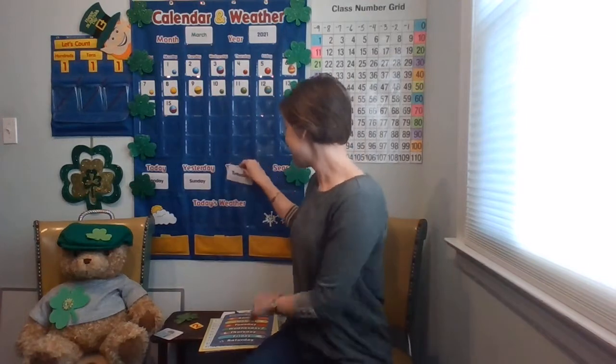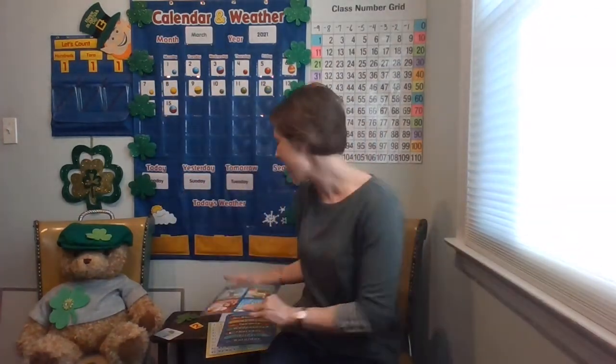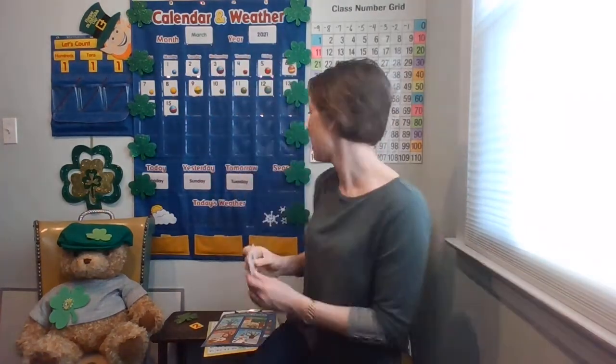And what season are we in? We just used our seasons and months resource and figured out we're in March. Do you remember? Spring! Did you see some flowers growing? I did too. In my neighborhood, daffodils are starting to blossom. So let's get spring and put it up on the calendar.